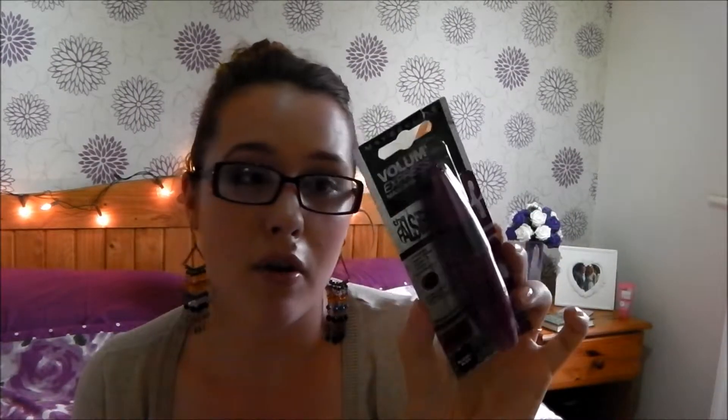Then we have some mascara. This is the Maybelline Great Lash Blackest Black Mascara — I bought that this month because I haven't used it in a very long time and want to see if I can rekindle a love for it. I also have the Maybelline Volume Express Mascara, The Falsies. I love this mascara — I've repurchased it three or four times now. It's obviously going to be staying in my makeup collection for a while.